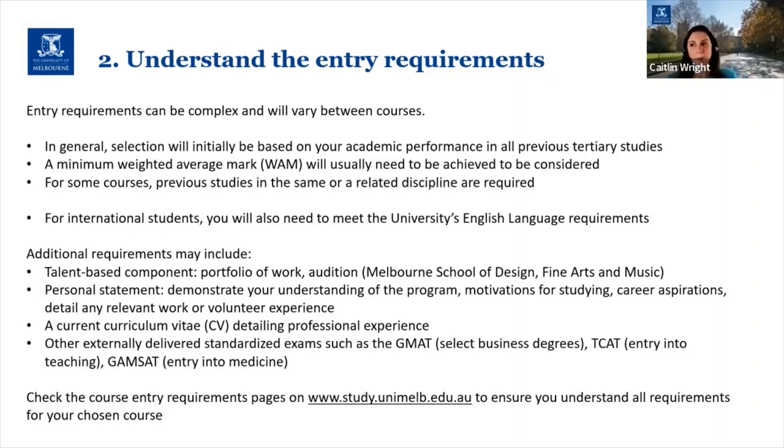For some courses, previous studies in the same or related discipline are required — we may look at specific subjects in maths, science, or another area, or you may need to have done a major or full specialisation in that particular discipline. But there are other courses that just require an undergraduate degree and you don't need to have studied that same discipline.